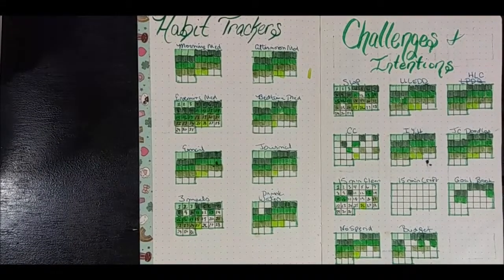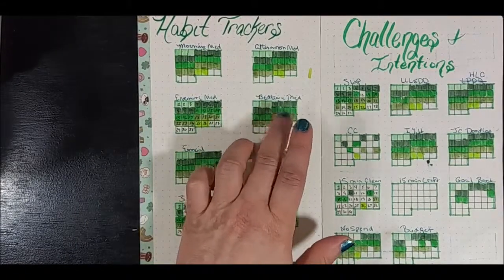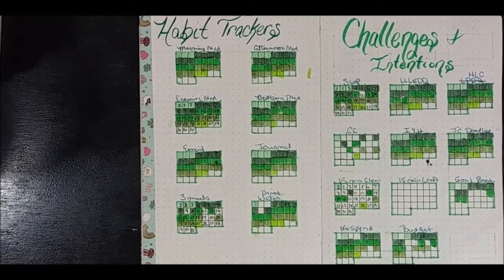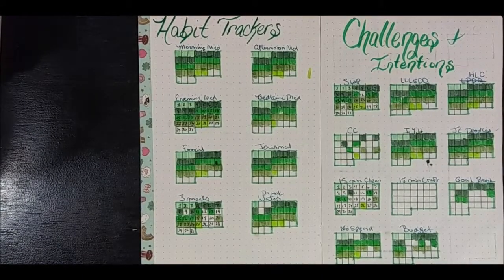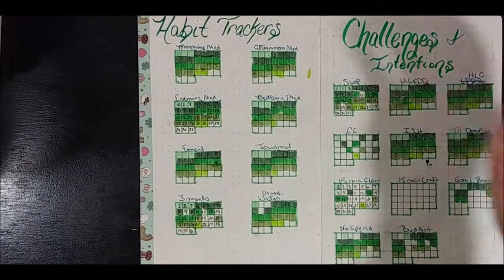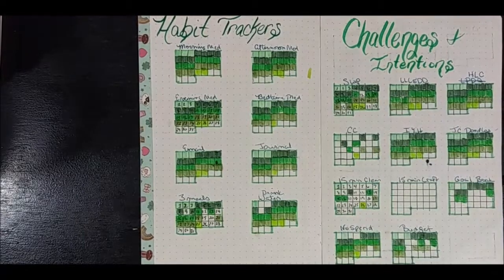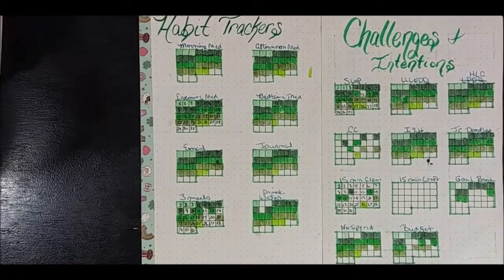I quit tracking making my bed because I now make it every time I wake up. But I keep taking my morning, afternoon, evening meds on my tracker even though I take them every day, because it's a must for me — I can never forget to take my meds because it's what keeps me sane. If you don't feel like tracking anything, don't — you don't have to have a tracker. But if you do, make sure you're tracking stuff you want to track, not because A, B, and C is doing it. I track the no-spend because it's interesting for me to keep myself from spending money I shouldn't spend.